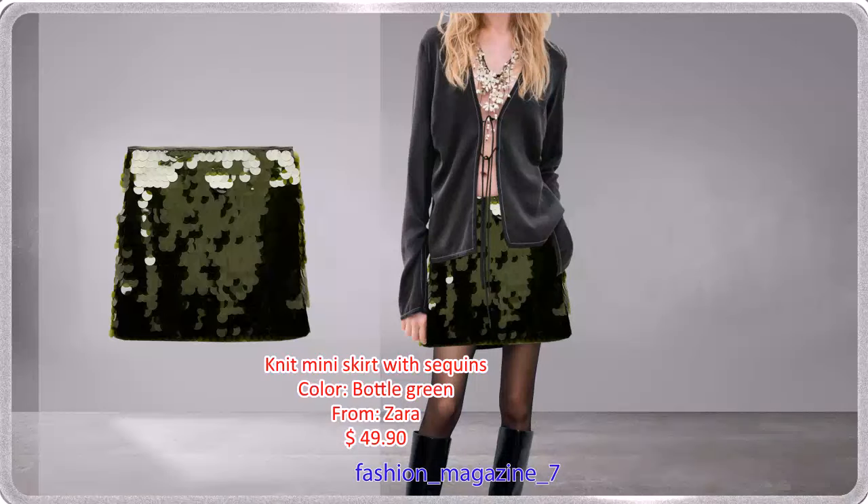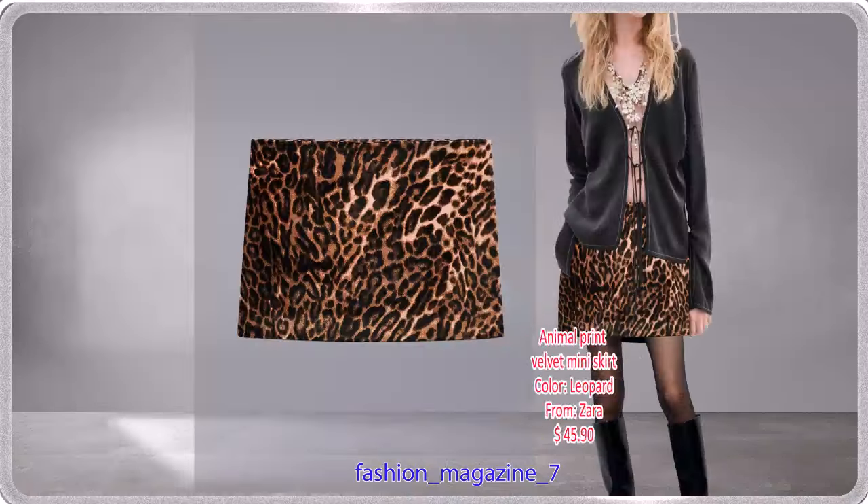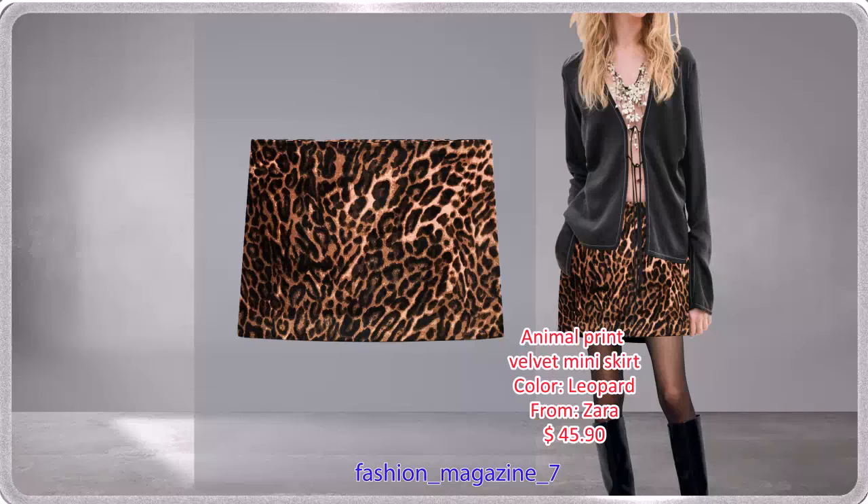Mid-Rise Short Skirt with Sequins Applix and Hidden Zip Closure — goes well with this beautiful range of black. Leopard Print Velvet Mini Skirt with Hidden Zip Closure at the side.